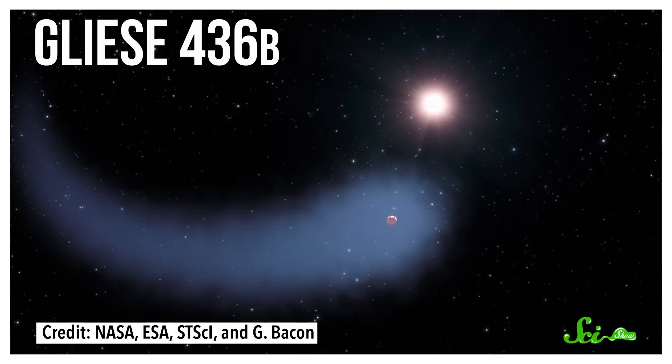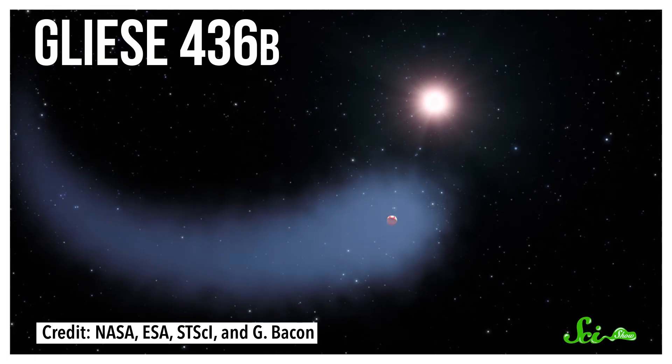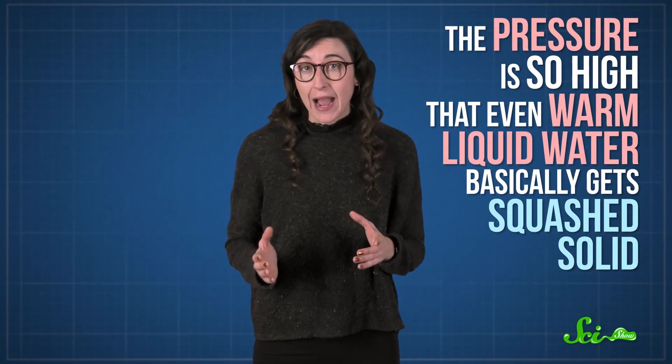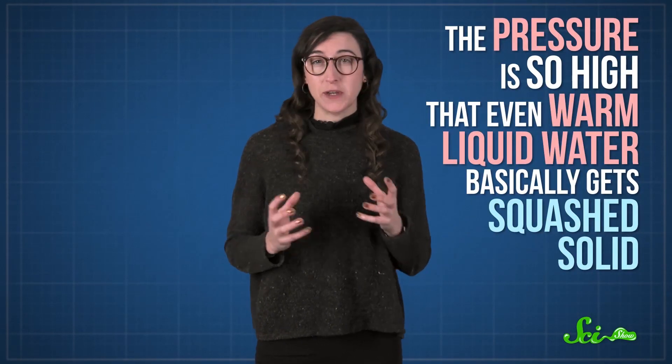Beyond our solar system, an exoplanet called Gliese 436b is thought to host a whole bunch of super-hot ice. That's not a verbal typo — we don't usually think of ice as being hot, but the surface temperature of this exoplanet is estimated to be a toasty 439 degrees Celsius. This is where that temperature-pressure relationship comes into play. The pressure on this exoplanet is so high that even warm liquid water basically gets squished solid. Water is something so common and so essential that we don't tend to think about how peculiar its chemistry really is, but when you take a close look, these molecules can surprise you.